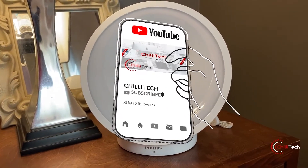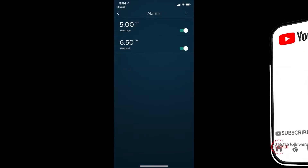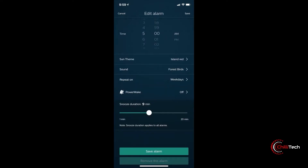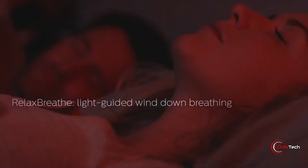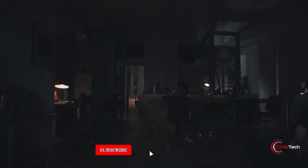Over the course of 30 minutes, the simulation will start off as a soft morning red and gradually increase to an orange until your room is filled with a bright yellow light. This creates a natural stimulation to wake up while your body is still asleep. By the time the light has filled the room, natural sounds or FM radio complete your wake-up experience.